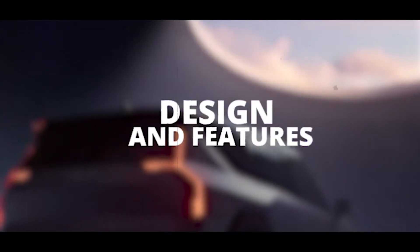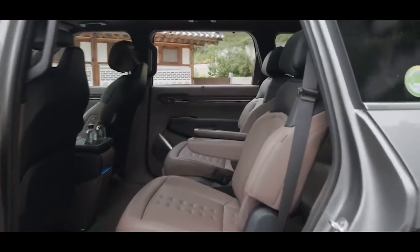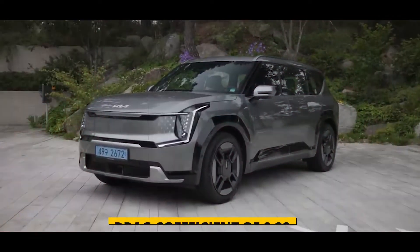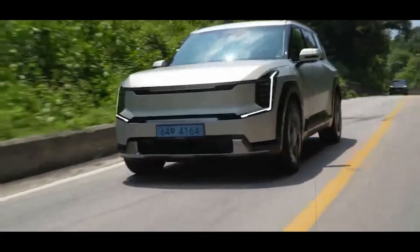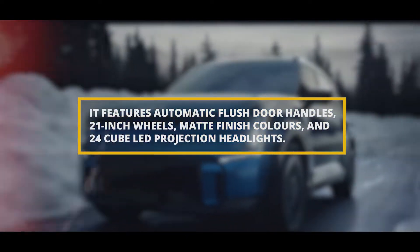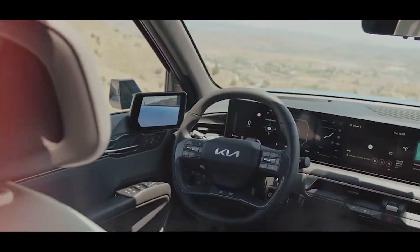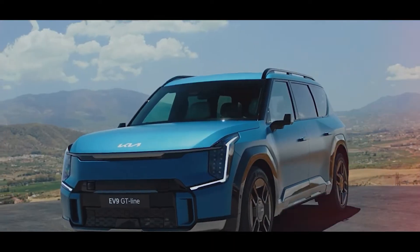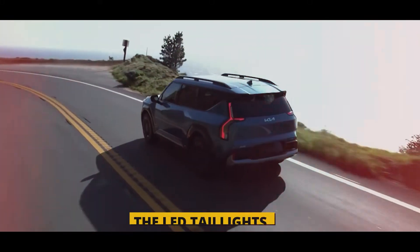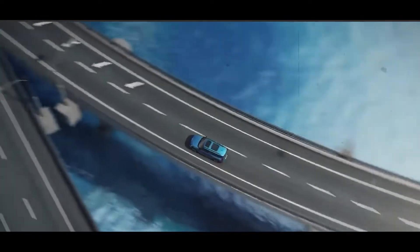The EV9 is a properly upright SUV with a clearly defined two-box design. It has a sleek aerodynamic profile with a drag coefficient of 0.28. It features automatic flush door handles, 21-inch wheels, matte finish colors, and 24-cube LED projection headlights. It also has a segment-first customizable digital pattern lighting grille that can change colors and patterns according to the driver's preferences. The LED tail lights have a starlight pattern that adds to the futuristic look of the EV9.